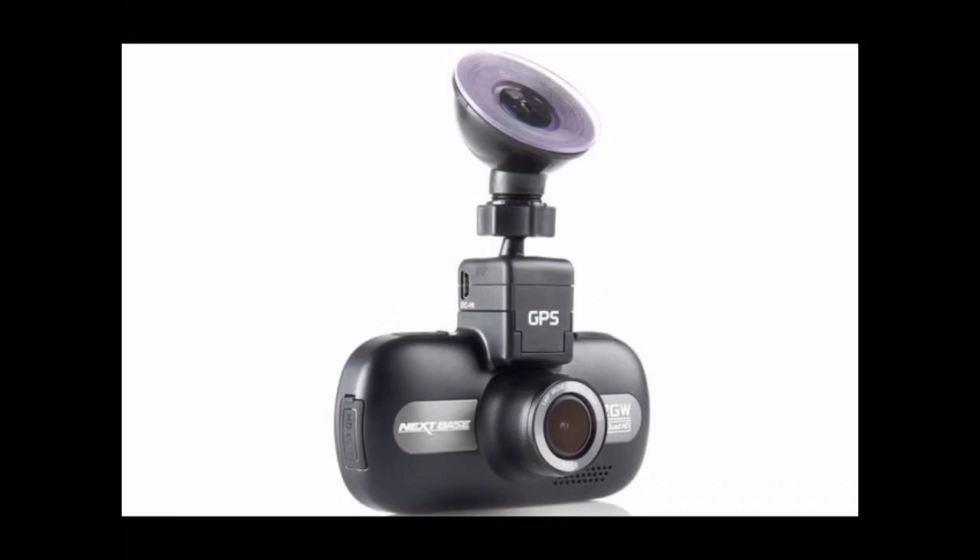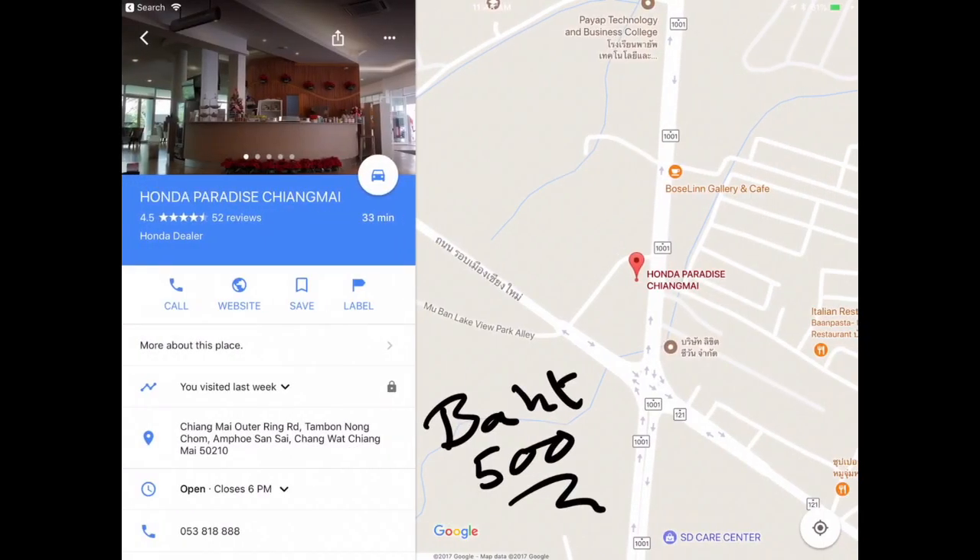Here's the camera with the sucker that goes on the windscreen. They had advice on how to place it to stop reflections off the window coming into the camera. It even has a polarizing filter on the front which you can adjust to reduce reflections off the glass. They also say you should place it where the windscreen wipers cover the glass so that when it rains you can still see clearly.